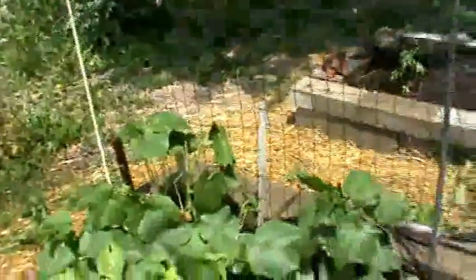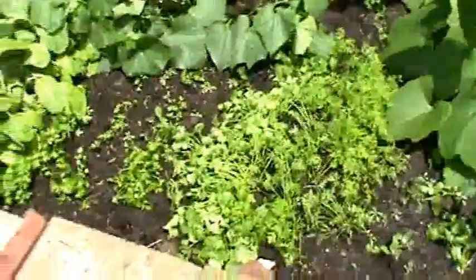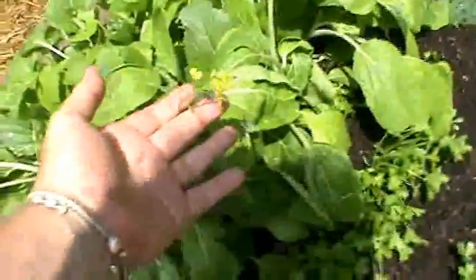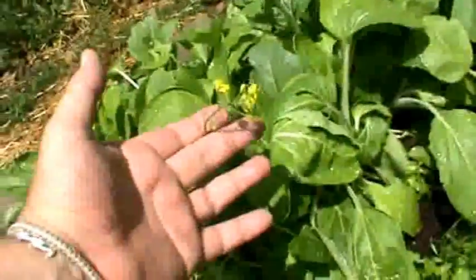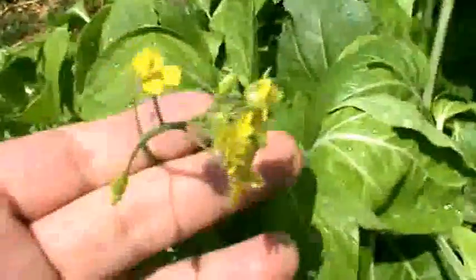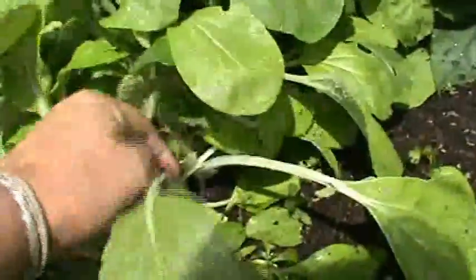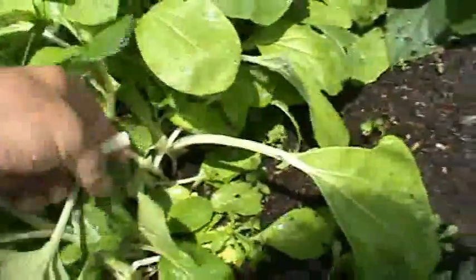That'll fill up that whole thing there with cucumbers — that'll be nice. Of course, carrots, parsley, cilantro coming along nicely. I didn't know bok choy flowered, but there we have the proof. Should probably eat those. These bok choy, just right off the stem, are just fantastic.